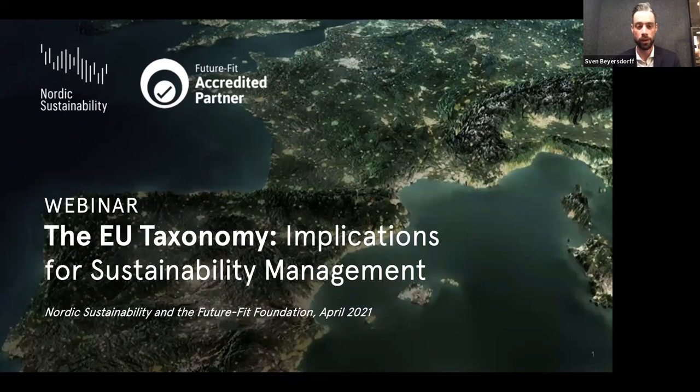Welcome to this EU taxonomy webinar. We're very happy to have you here, and especially glad that so many of you have signed up given the flood of EU taxonomy webinars happening right now. That shows there's a lot of information need and discussion need. There have been some really good webinars already by colleagues from other companies, and we want to focus more on the implications for sustainability management.